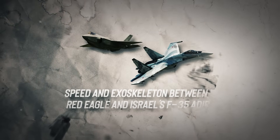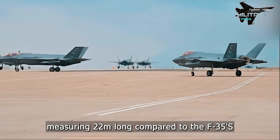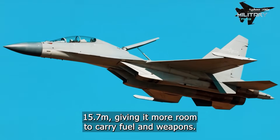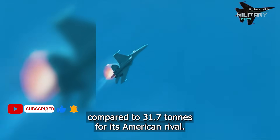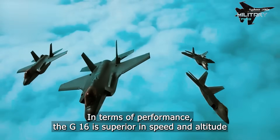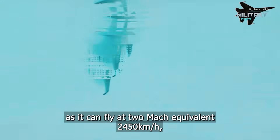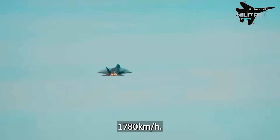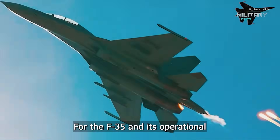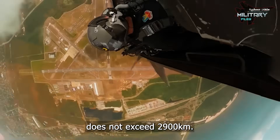Speed and airframe comparison between the Red Eagle J-16 and Israel's F-35. The J-16 is larger, measuring 22 meters long compared to the F-35's 15.7 meters, giving it more room for fuel and weapons, but it is also heavier at 35 tons at takeoff versus 31.7 tons for its American rival. In terms of performance, the J-16 is superior in speed and altitude, reaching Mach 2 — approximately 2,450 km/h — compared to Mach 1.6 at 1,780 km/h for the F-35. Its operational range extends up to 4,000 km, while the F-35's range does not exceed 2,900 km.